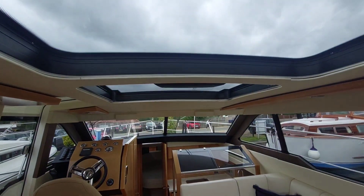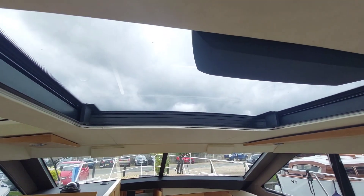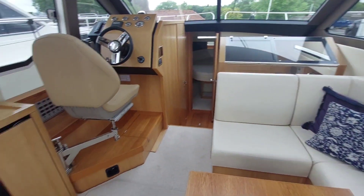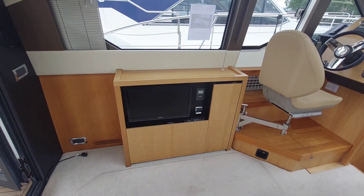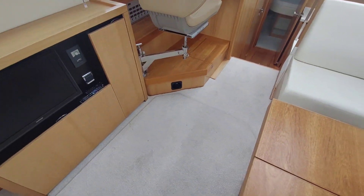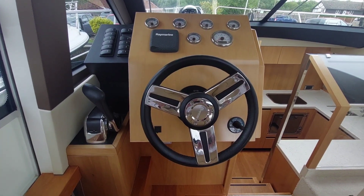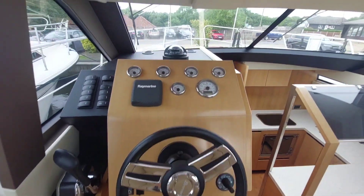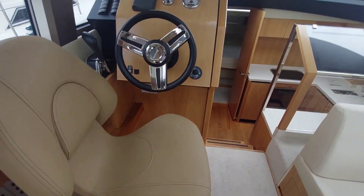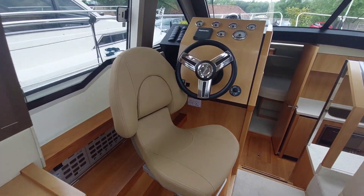Now looking up — we have an electric sliding roof that gives you a bit more air. There's a TV, nicely finished in its own cabinet. Moving forward to the port side, there are helm controls with a bit of instrumentation, nicely finished. And a seat that will turn around, allowing you to talk to any guests you might have on board. Beautifully finished.